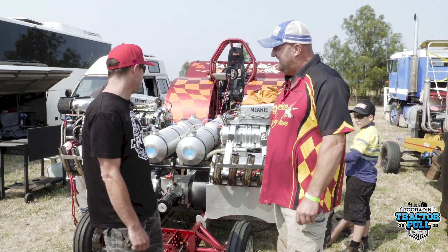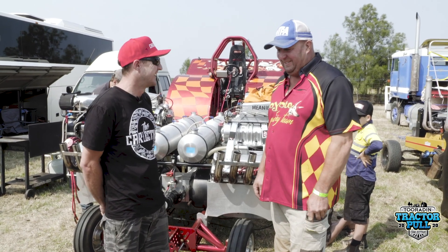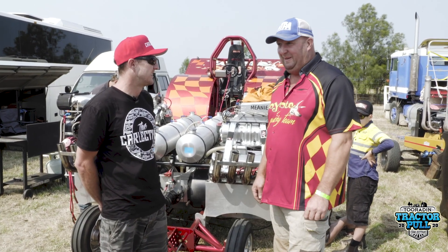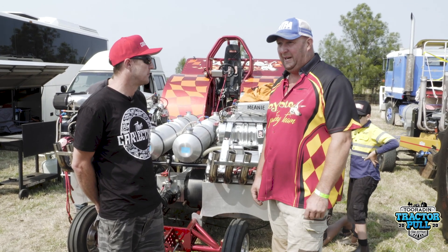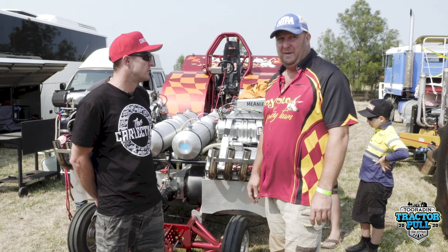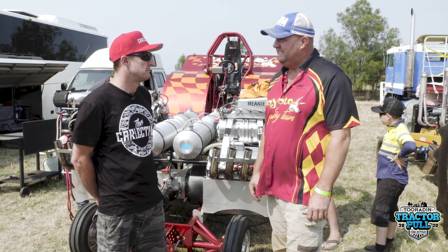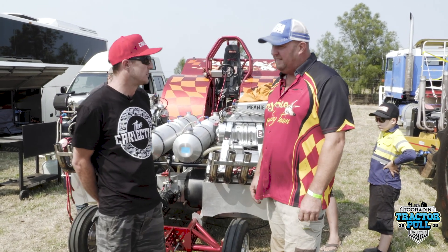Obviously, four engines, four fuel tanks — you go through a lot of fuel. Pretty much, yeah. I'd use probably roughly around about 400 litres for the day. So each pass, like say for a 19-second pass, I'll be using roughly around about 100 to 150 litres. So it chews the juice pretty well — full methanol.